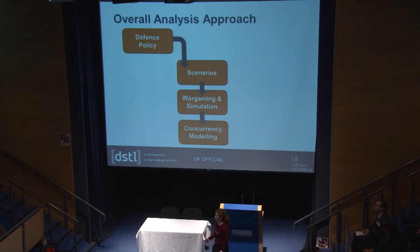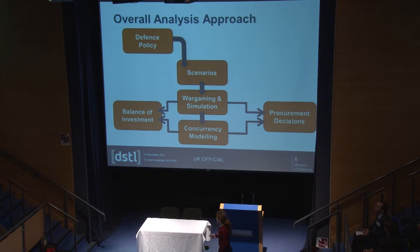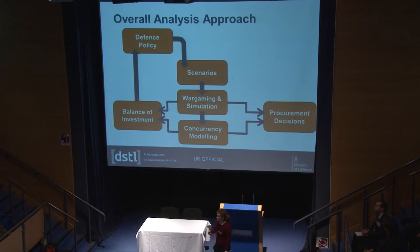We use concurrency modelling, which links back to defence policy, because policy sets out the number and types of operations we want to be carrying out. We look at how robust our forces are to carry out all these concurrent operations at different scales across the world. This enables us to support procurement decisions, and our main focus is balance of investment, using techniques such as linear programming to optimise force structures and work out which options are most cost effective.